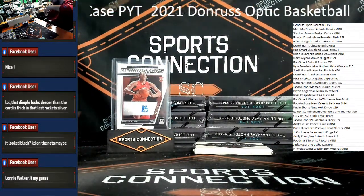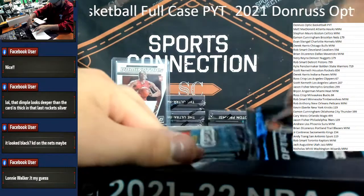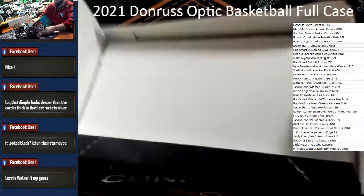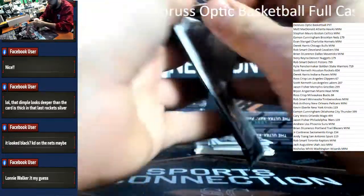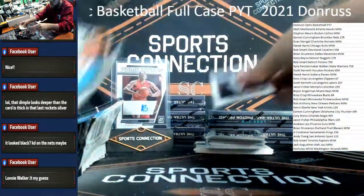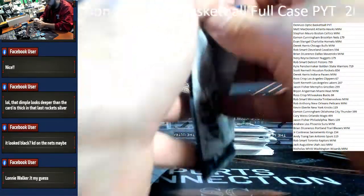That was the first half — we are halfway home. Three case hits in that first half — unfortunately none were rookies, but to get them anyway is A-okay with me. We gotta get back to the rookie auto train. We got three shots at it — possibly a red rookie insert, maybe /99.